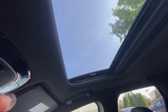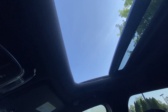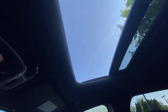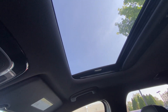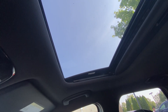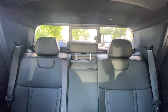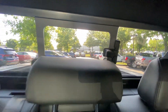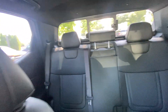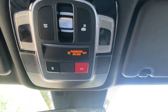We have a power sunroof — you can tilt or slide it back with one touch. There's also a manual sliding rear window; you just pull the latch to open or close it. I do like that we have LED dome lights.